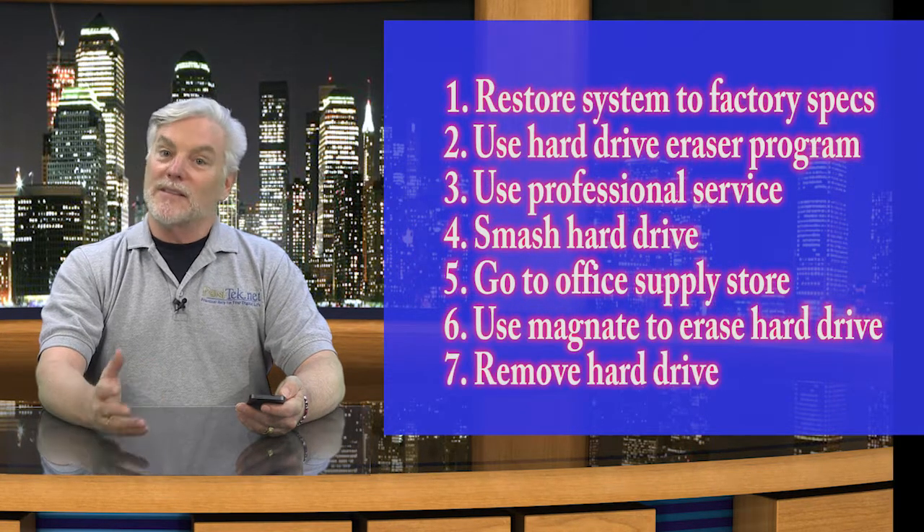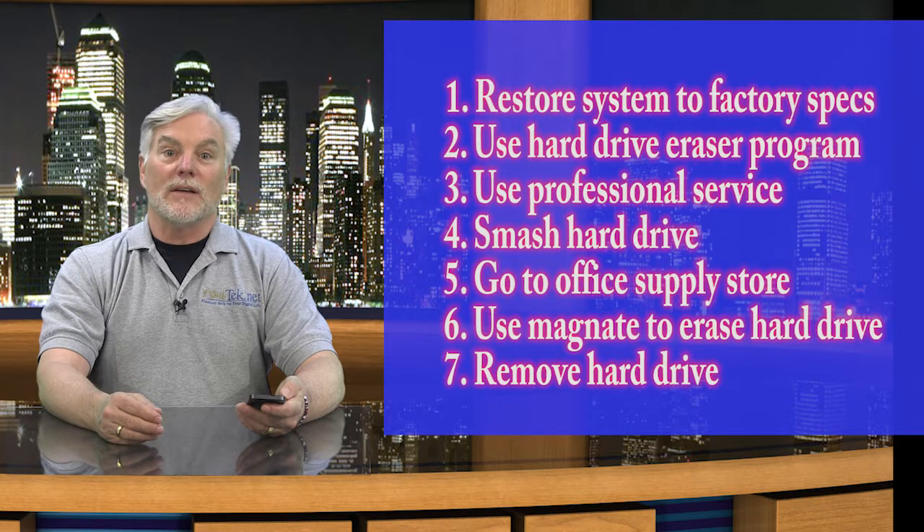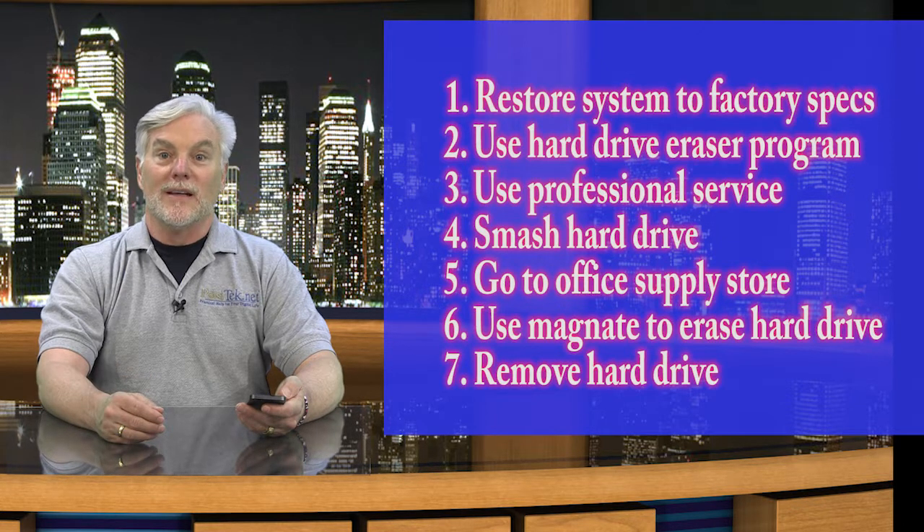Lastly, and this is the simplest — just remove the hard drive and stick it in a box. Hang on to it until you can figure out what you want to do with it. You can donate or recycle the rest of the old computer immediately.